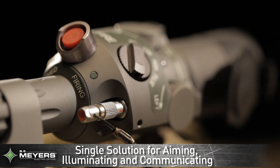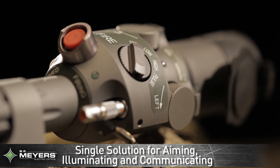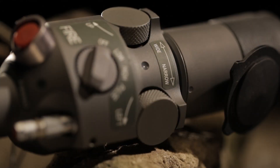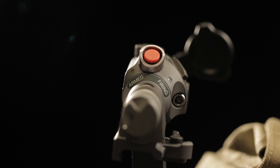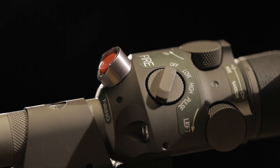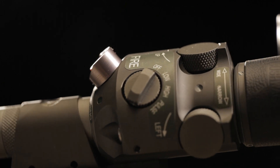The ISLID lasers allow a single solution for aiming weapons, illuminating target areas, and communicating intent with other fire elements on the ground and in the air. Made in America, BE Meyers weapon systems are tested for ruggedness and performance to ensure they provide a decisive advantage on the battlefield.